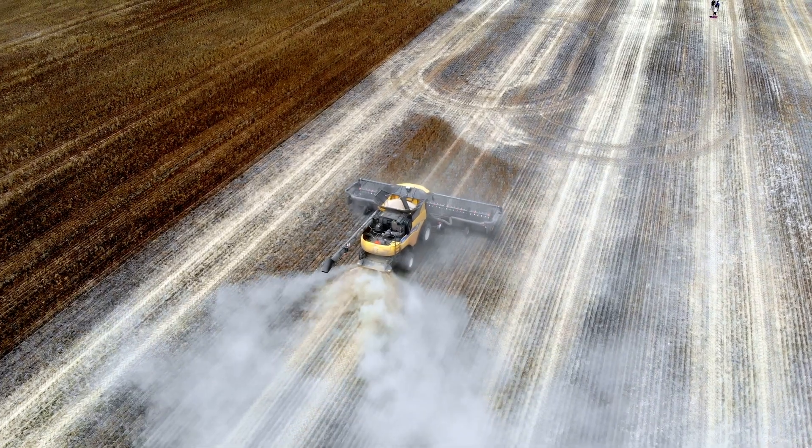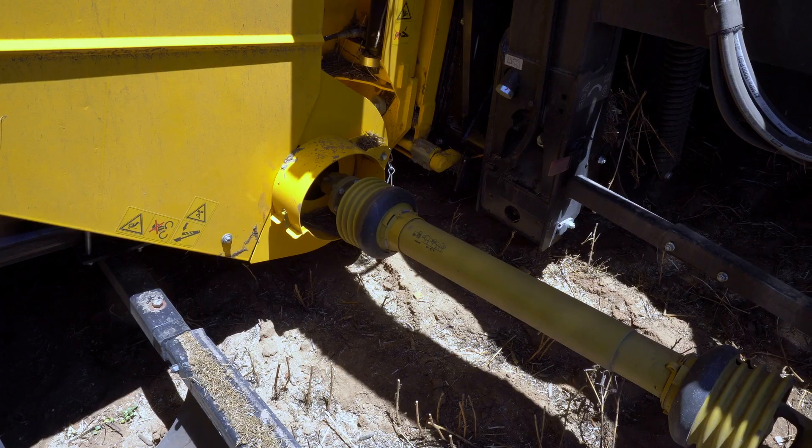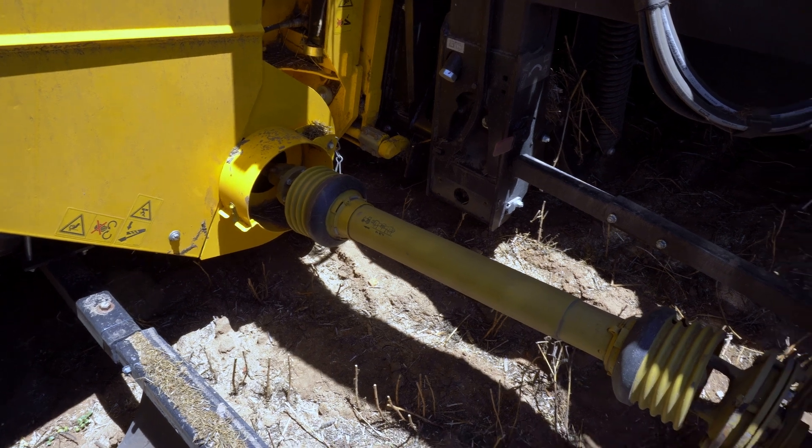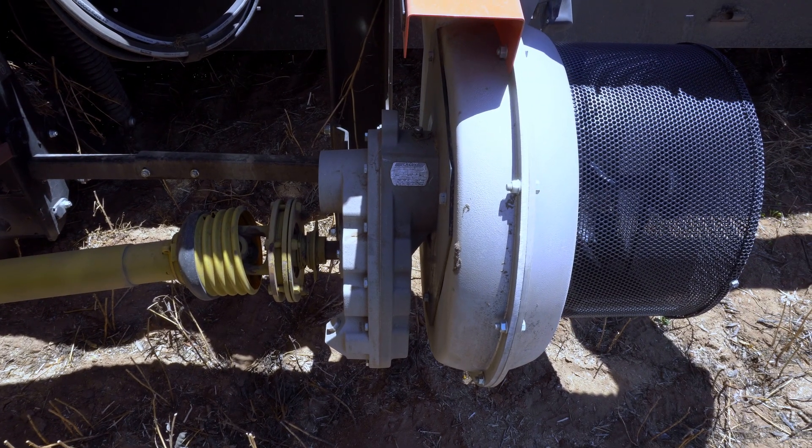Also trying to get some benefit out of cereals as well. It's a New Holland CR 8.90 with an integrated Harrington C destructor. I think their gearbox system is very good. I like the idea of the direct drive system without belts and stuff.